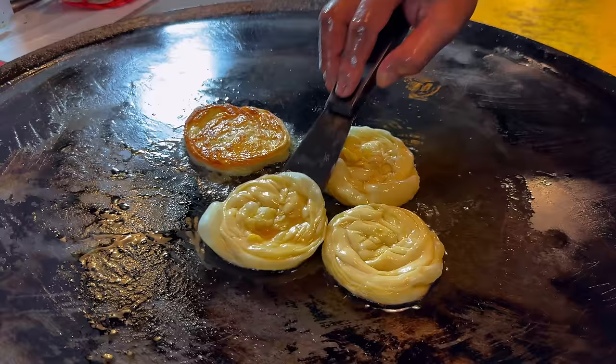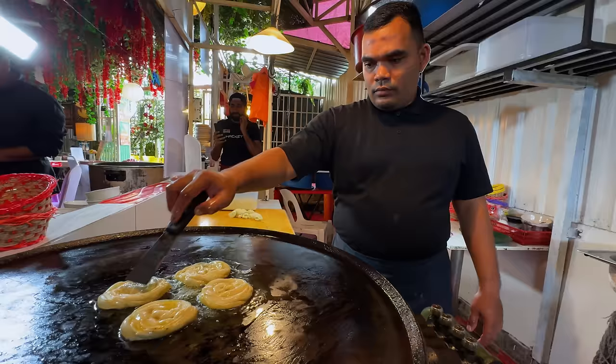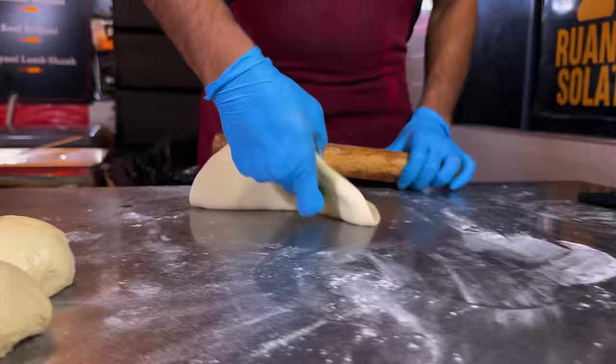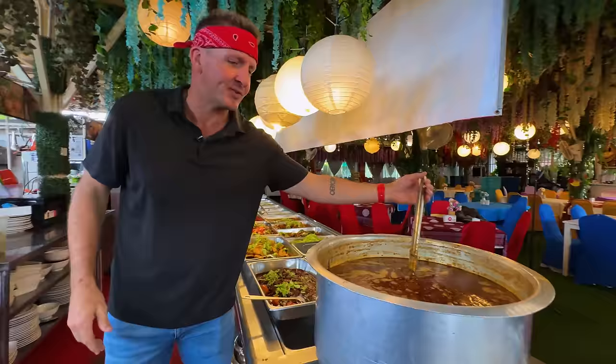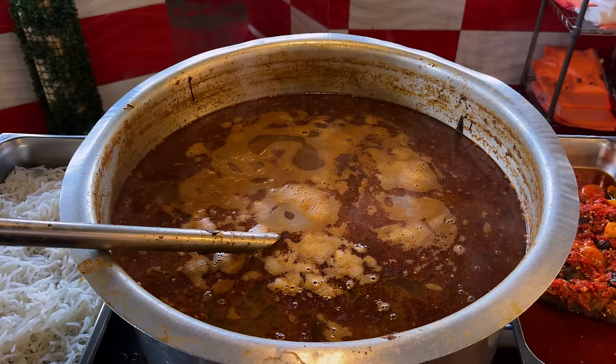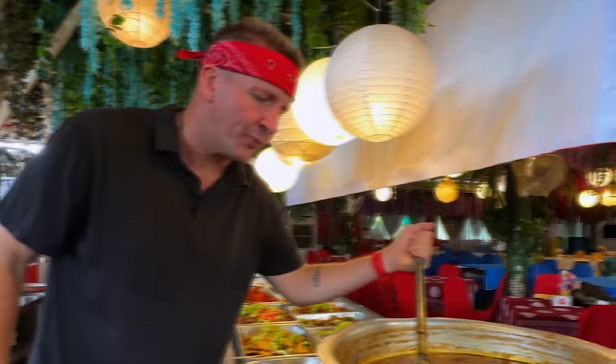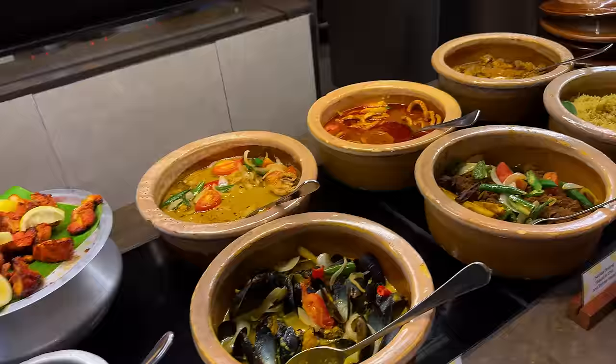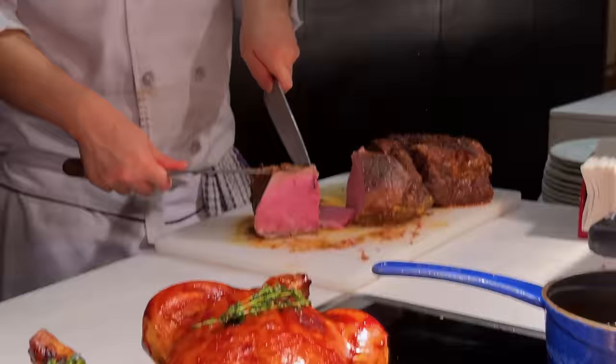In this video, we're trying out extreme buffets here in Malaysia. Starting with the cheapest buffet we could find — a buffet coming in at just a few dollars. They have a soup; this smells pungent, but it smells good at the same time. From there, we're going to this country's most expensive buffet. There is so much here, I don't even know where to begin. Which one will give me the most bang for my buck? Soon, we'll find out.